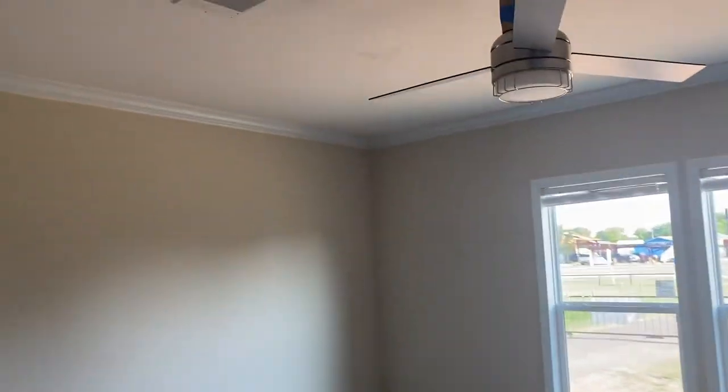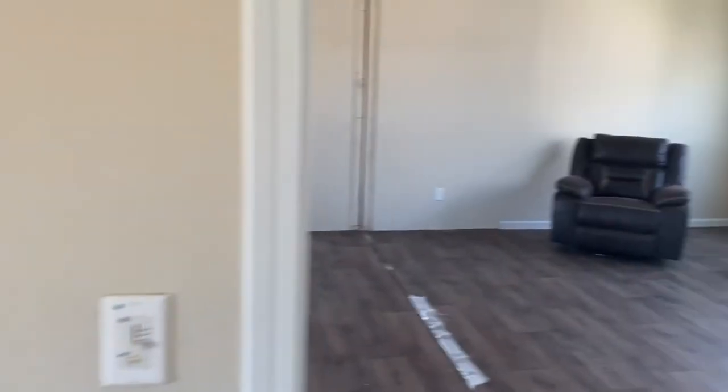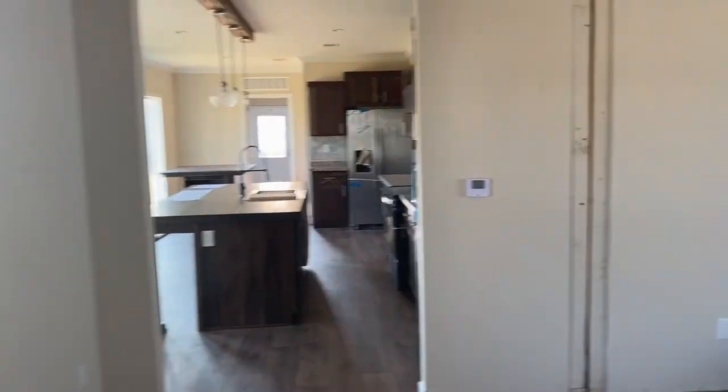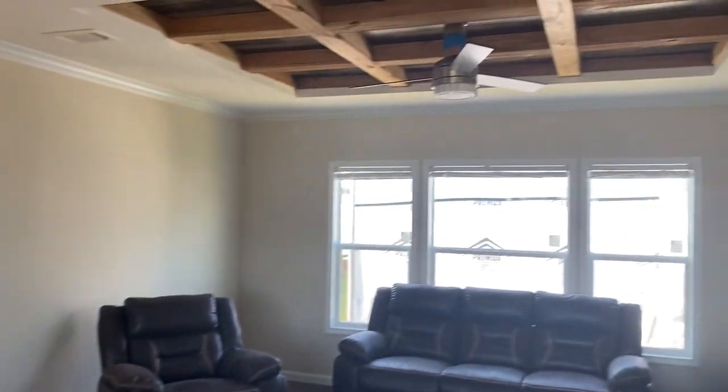Once again, this is the Red Fern built in Athens, Texas. Of course, we are in Bossier City, Louisiana, though. If you want to see more of our homes, check out cypressmanufacturedhomes.com. Let's go. Thank you.